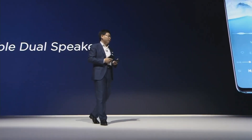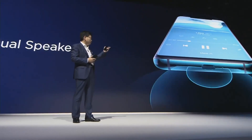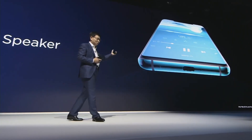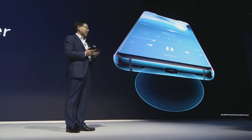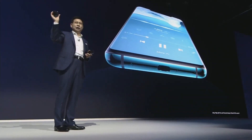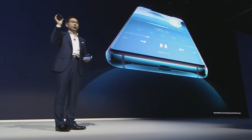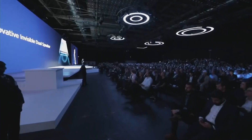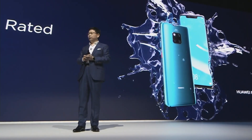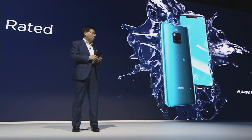These phones, the Mate 20 and the Mate 20 Pro, have dual speakers. But you see, where is the speaker? There's no hole for the speaker, but how can the sound come out? With a very smart design, the sound comes out from the USB Type-C jack. So we're hiding it. On the Mate 20, we also support IP53, giving your smartphone more protection.